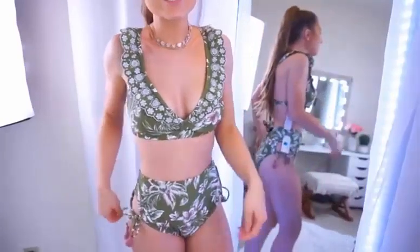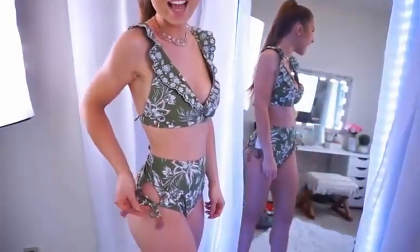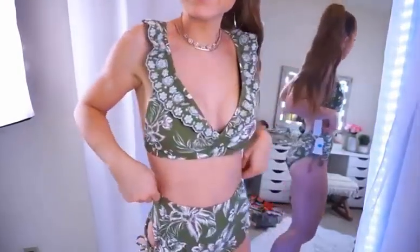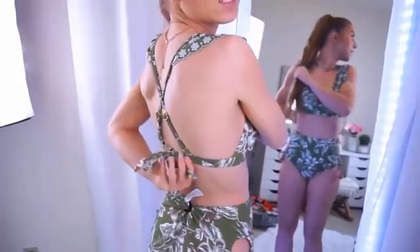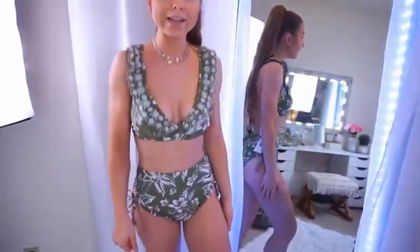The bottoms have just as much detail. They are high-waisted and have this really fun keyhole detail that ties with cute little tassels. They're so pretty, but I did have to use a little hair tie because these run pretty big. They're both a size small, and even with tying to the max, the bottoms definitely run about a size big, so definitely size down. I'm going to have to return these and get a different size, but oh my gosh.